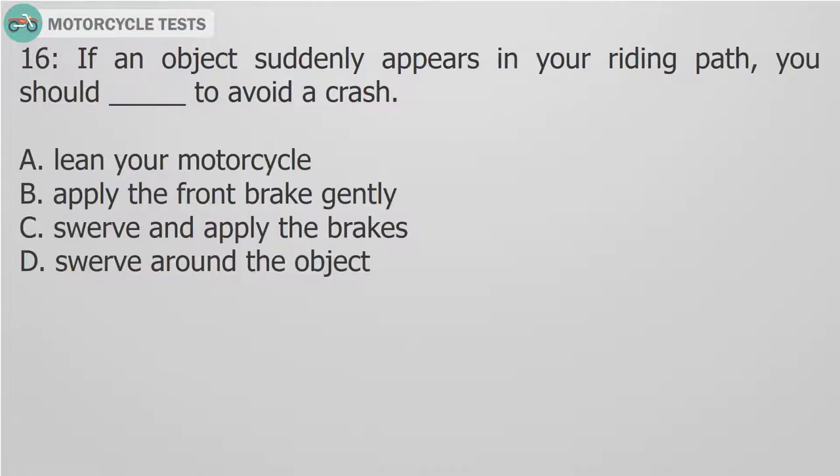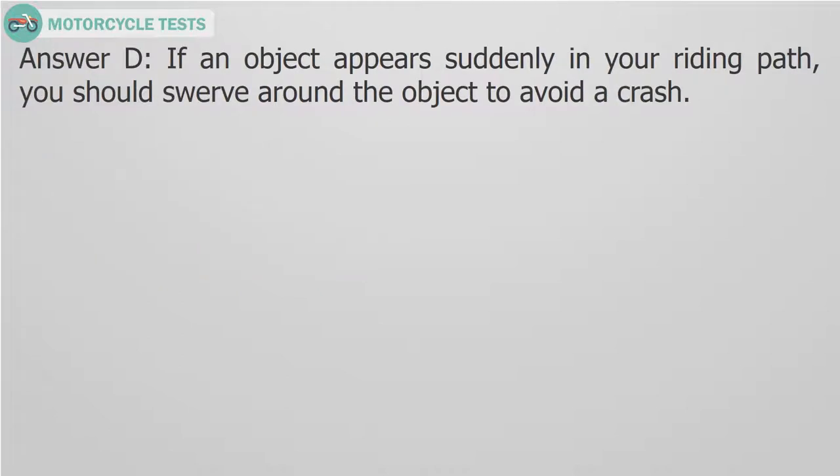Question 16: If an object suddenly appears in your riding path, you should — fill in the blank — to avoid a crash. A. Lean your motorcycle. B. Apply the front brake gently. C. Swerve and apply the brakes. D. Swerve around the object. Answer D. If an object appears suddenly in your riding path, you should swerve around the object to avoid a crash.